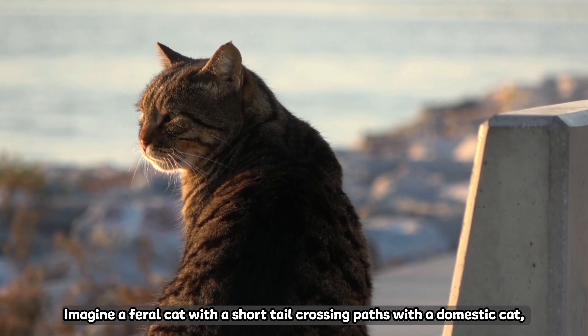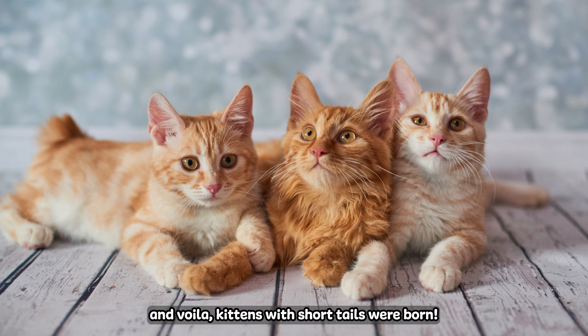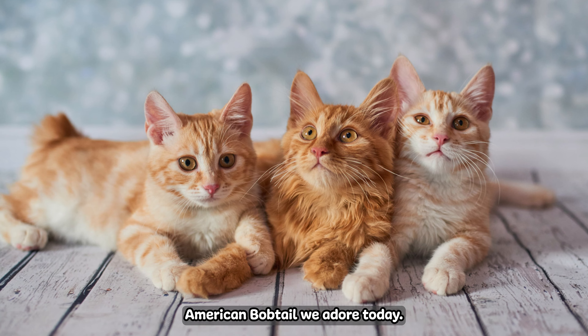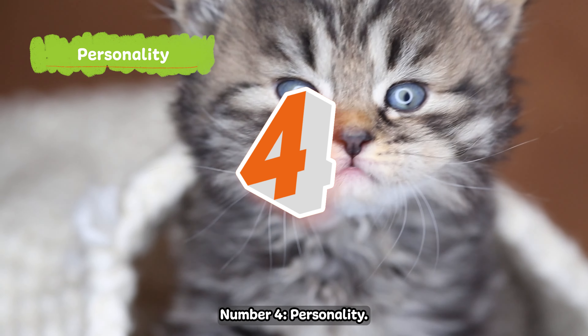Number five: origins of the American Bobtail. The origins of the American Bobtail are unique. Imagine a feral cat with a short tail crossing paths with a domestic cat — and voilà, kittens with short tails were born. These kittens paved the way for the robust and playful American Bobtail we adore today.